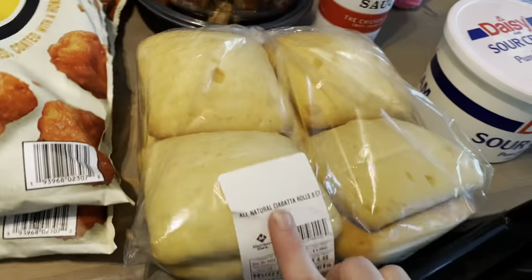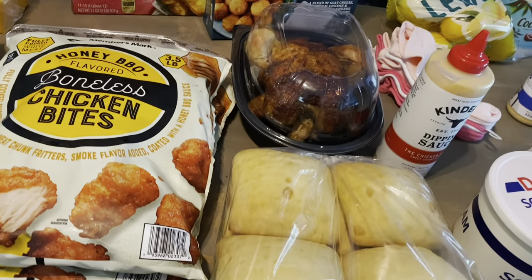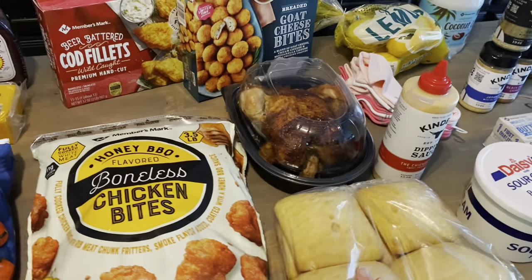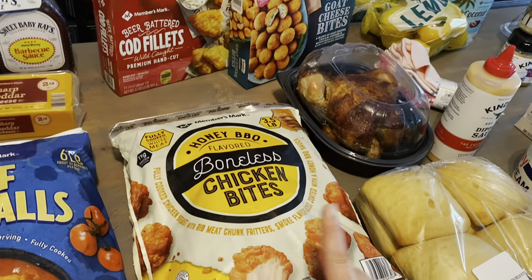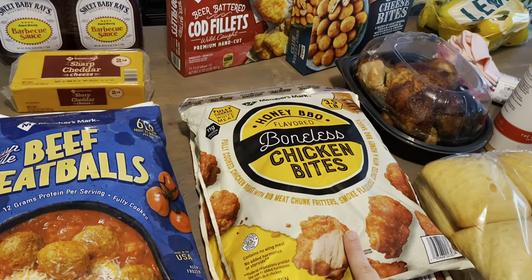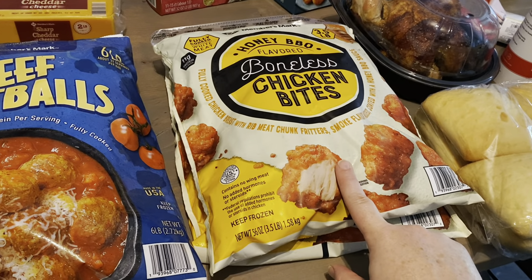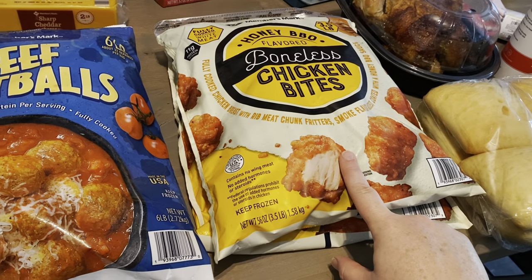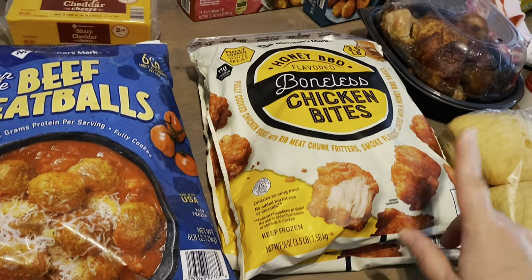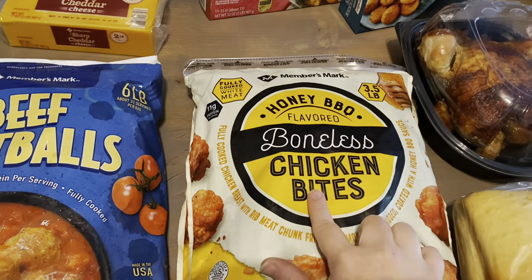My family loves the ciabatta rolls — so good at $4.48. They taste amazing. Split one open, put some roast chicken on it, a piece of cheese, maybe some butter on your roll — yummy, easy, simple dinner. These were on sale, but don't be fooled by those on-sale prices. Some people just grab things with the yellow sale tag, but when you look at the unit prices, the things not on sale are actually cheaper. Always look at unit prices when shopping at Sam's or Costco.